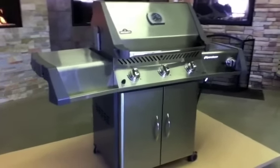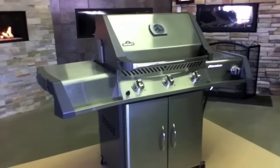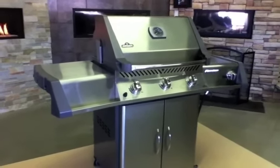Here we are with the Napoleon P1 450 BBQ, made here in Ontario, in Barrie, by Napoleon Appliance Corporation.